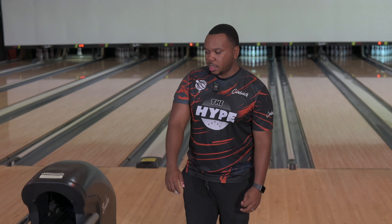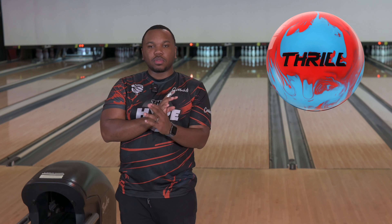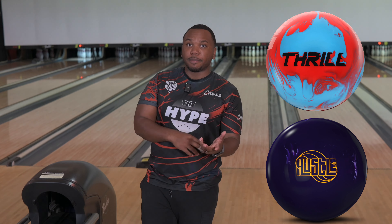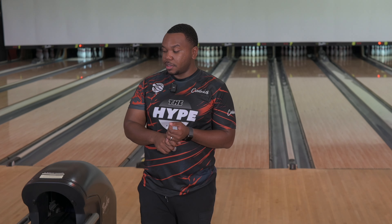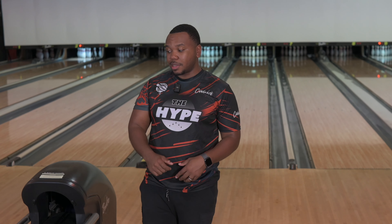What's up YouTube world, Charles Hedgerson here. Today we've got the Max Thrill Solid and the Roto Grip Hustle Rip. Both are shiny solids. I've already seen the Max Thrill Pearl, which is ridiculous, and I have high expectations for this Max Thrill Solid.